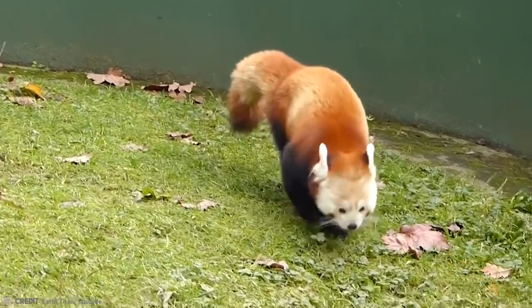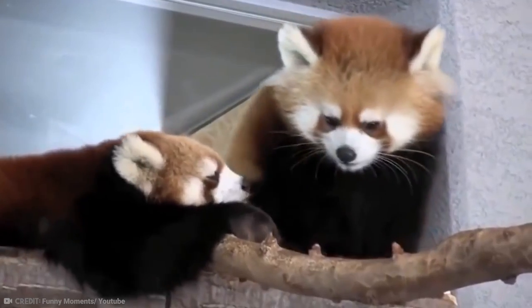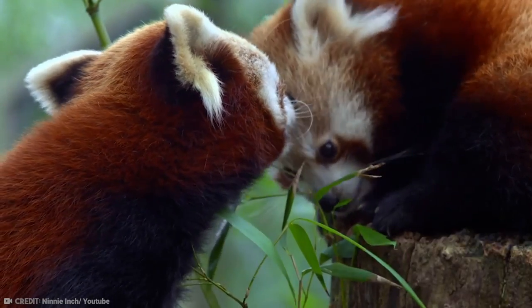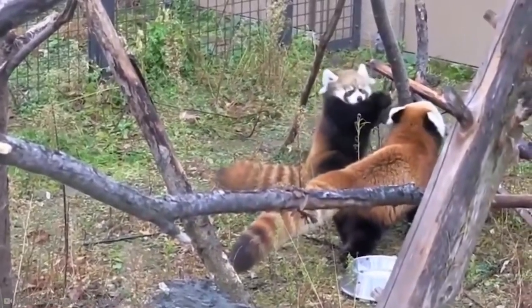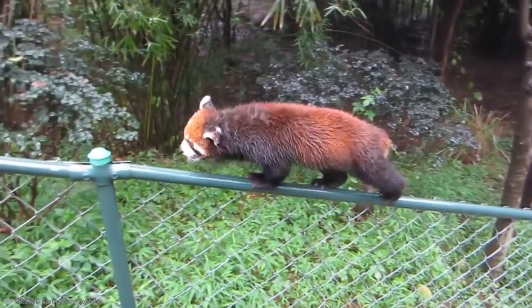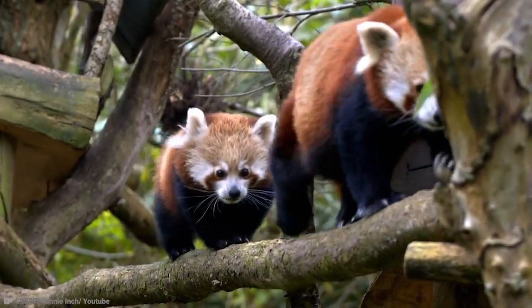Their lifespan is 8 to 12 years in the wild, or around 15 years in captivity. In 2000, scientists uncovered two red panda fossils in a dig site near Johnson City, known as the Gray Fossil Site. There, they found a lower jawbone from the red panda species. This confirms that the panda would have been living in a habitat around the area. The fossil was discovered just off the main highway and is estimated to be between 4 to 7 million years old.